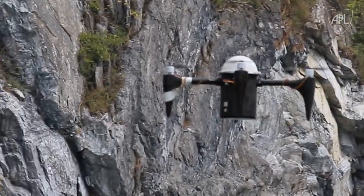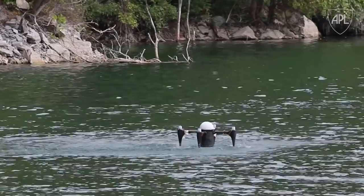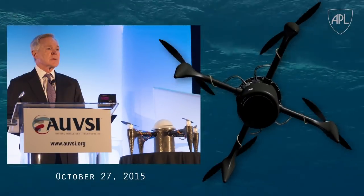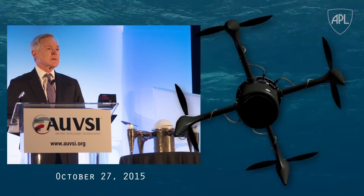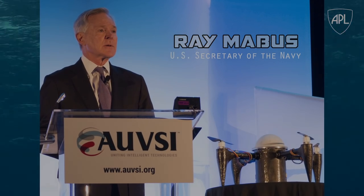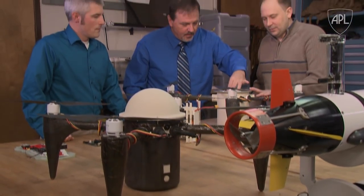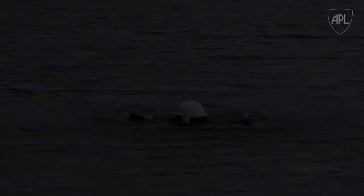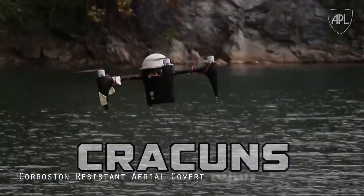Krakens has drawn accolades from both inside and outside APL. In 2015, Krakens took the stage as an example of the best innovative UAV thinking during a recent speech by Secretary of the Navy, Ray Mabus. At APL, our culture of innovative ideas and mission-ready solutions persist to deliver success for our sponsors and the nation. With Krakens, APL continues our commitment to creating game-changing solutions for the 21st century.